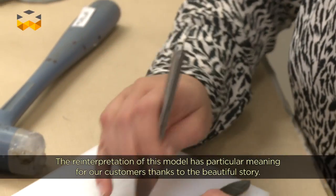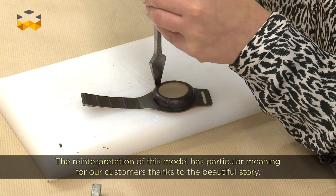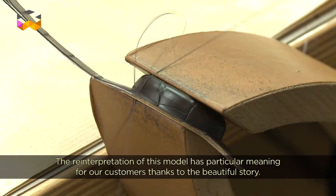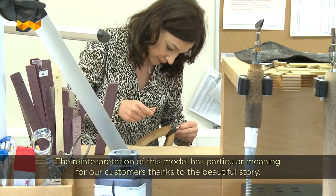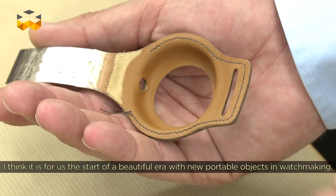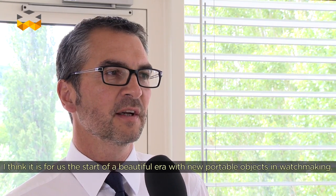It's true that for our clients, this interpretation of the product also gives a very particular imagination. We have really given a sense to the object with this product, because there's a very beautiful story behind it. This will be, in any case for us, the beginning of a beautiful story with the new objects brought by Hermès in watchmaking.